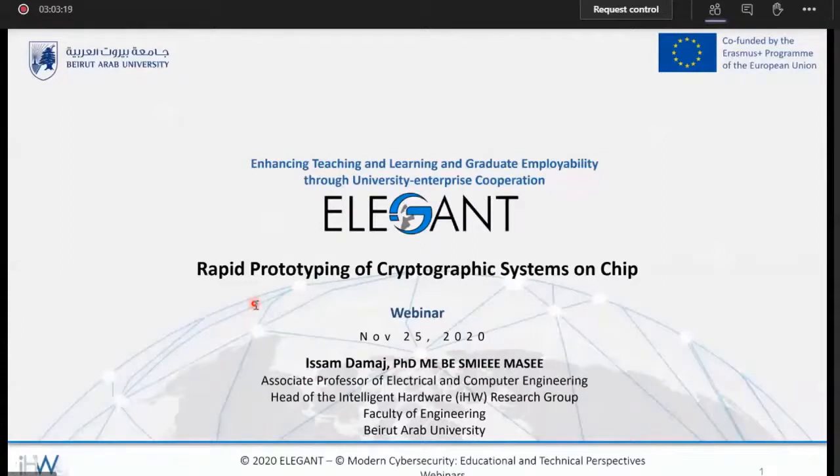In the following part of my presentation, modern jargons in the field will be presented, including rapid prototyping and present-day design space exploration. Then the attraction of embedded systems in security and in cryptography more specifically, along with their computational requirements, will be presented. Finally, I will be presenting a few active security and hardware projects within the Intelligent Hardware Research Group at the Electrical and Computer Engineering Department, Faculty of Engineering, Beirut Arab University.